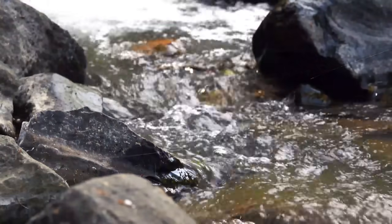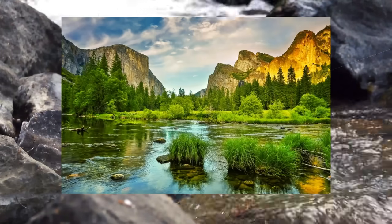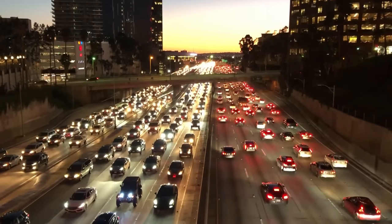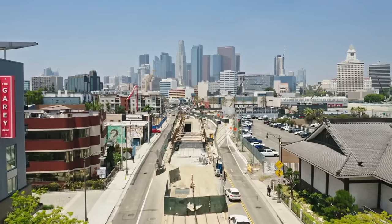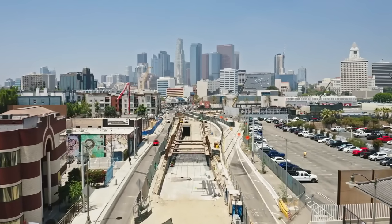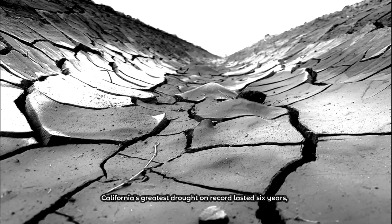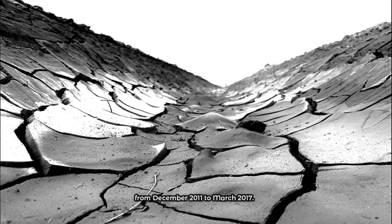The Los Angeles River eventually changed from being a crucial local water source to being regarded as an annoyance as cities started to obtain their water from the Colorado River and Northern California. With a population of 3.8 million, Los Angeles is now the largest metropolis in the state of California. Los Angeles residents have been challenged by escalating droughts throughout the 2000s, and California's greatest drought on record lasted six years, from December 2011 to March 2017.